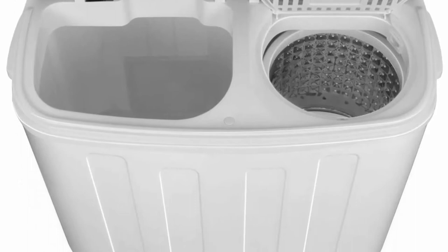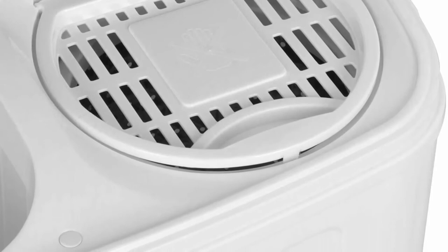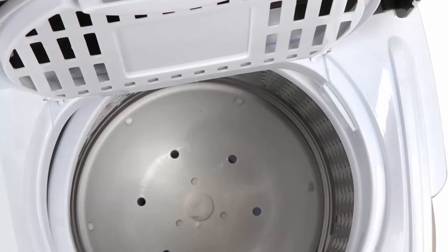Top 3: Twin Tub Design. With a twin tub dual function design, this washing machine can save your precious time by washing and spinning dry loads at the same time. You can move clothes directly from the washer to the spinner, or run both sides together to finish your laundry.